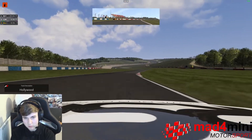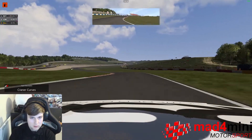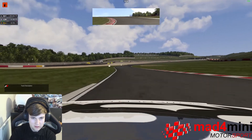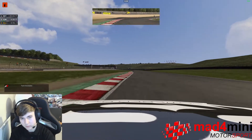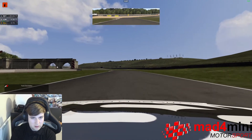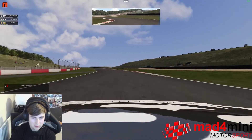Quick right kink of Hollywood, then into Craner — got to set yourself up well, down 1 gear, ready for it all to happen. Let it run out as wide as possible as we make our ascent back up the hill.